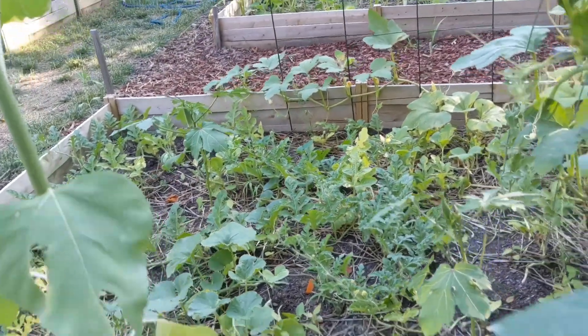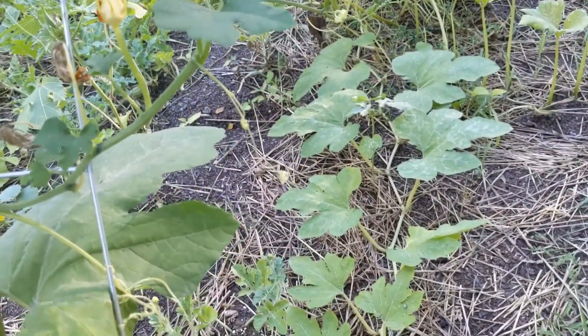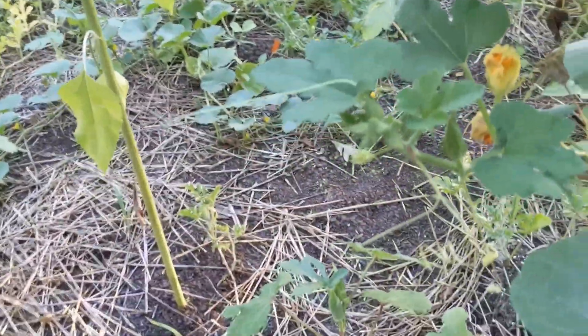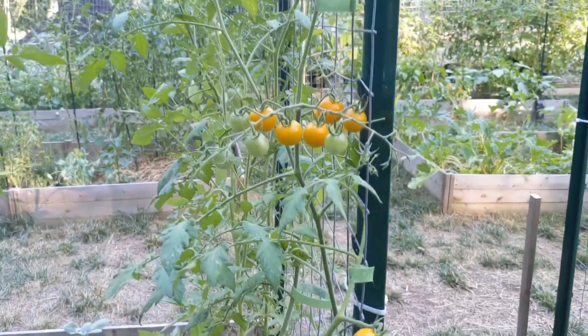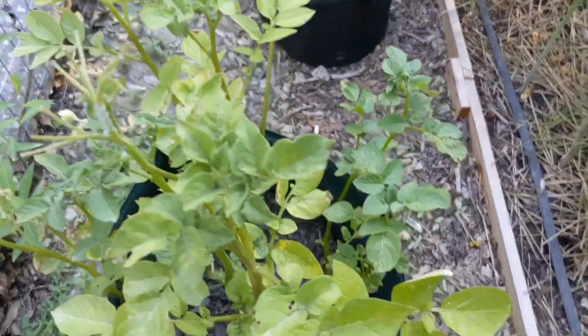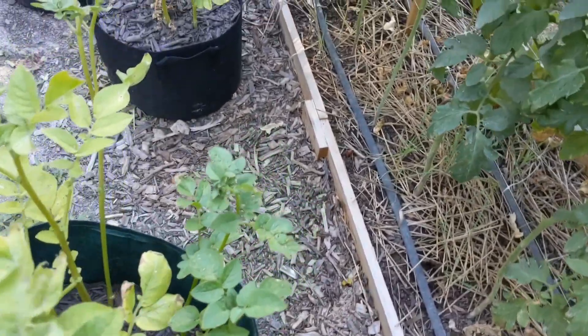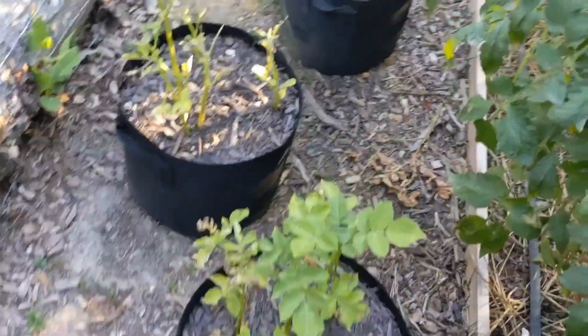I see okra over there to harvest. Is this okra over here? Still too small — that one's got one coming. These tomatoes need to be harvested too. Of course this is going to be my go-to spot looking for hornworms, since this is where I've found the most.